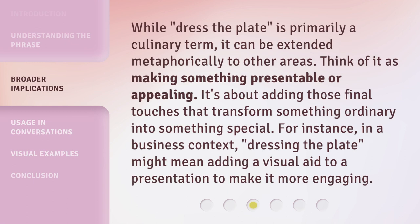While "dress the plate" is primarily a culinary term, it can be extended metaphorically to other areas. Think of it as making something presentable or appealing. It's about adding those final touches that transform something ordinary into something special. For instance, in a business context, dressing the plate might mean adding a visual aid to a presentation to make it more engaging.